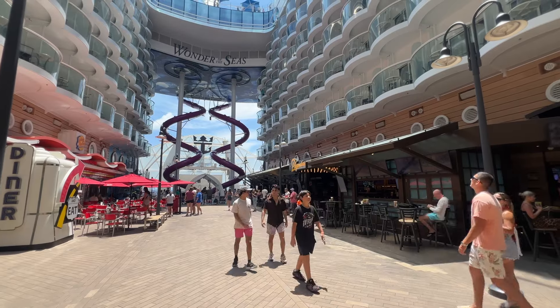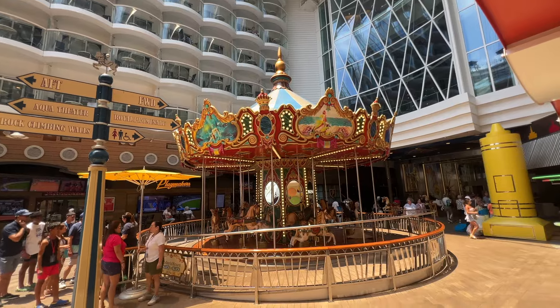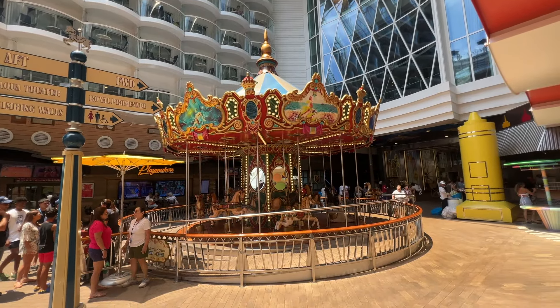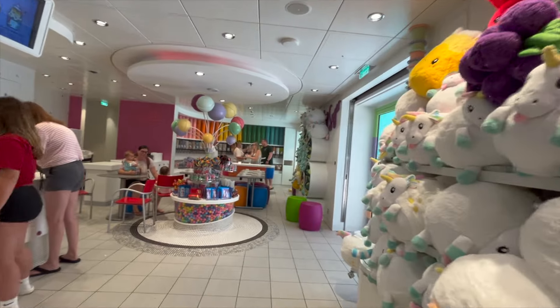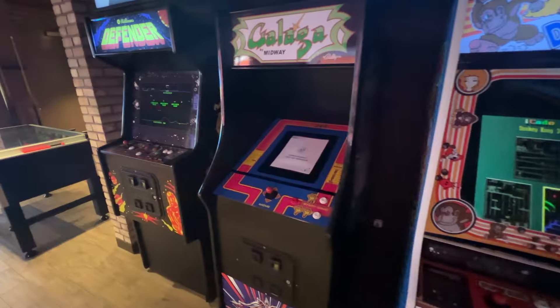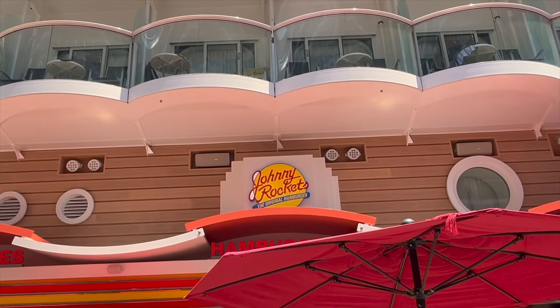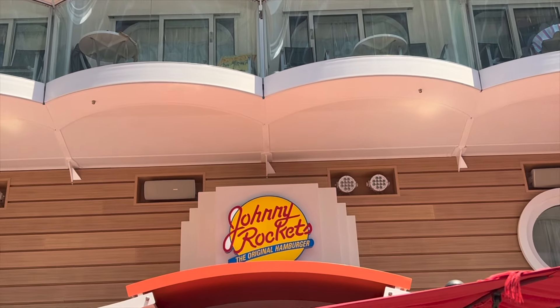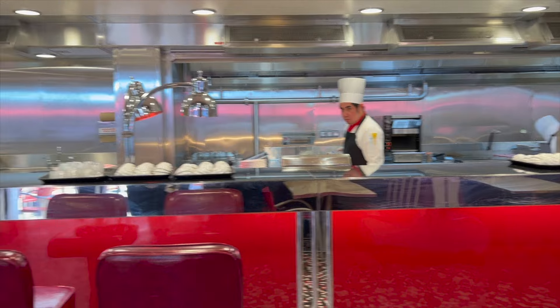You're greeted by the nostalgic sights and sounds of a bustling mid-Atlantic boardwalk. A hand-painted carousel is a big draw for kids of all ages, while the aroma of hot dogs and fresh candy fills the air. You can challenge your kids to a classic arcade game at Playmaker's Sports Bar and Arcade. You'll also find Johnny Rockets on the boardwalk, which is a specialty dining restaurant for lunch and dinner, meaning it's not included in your cruise fare.